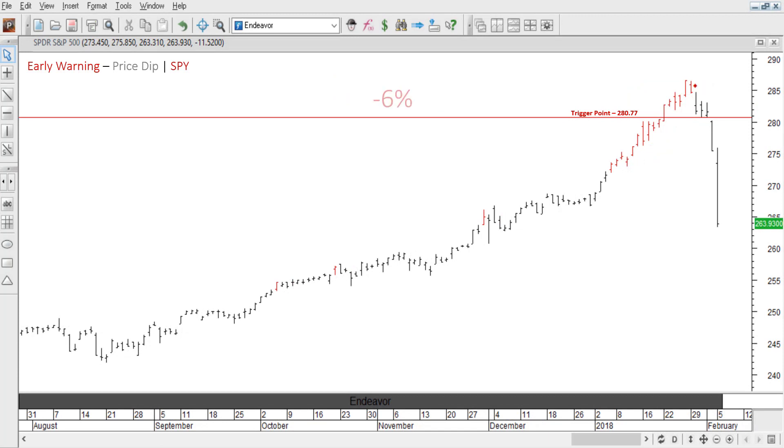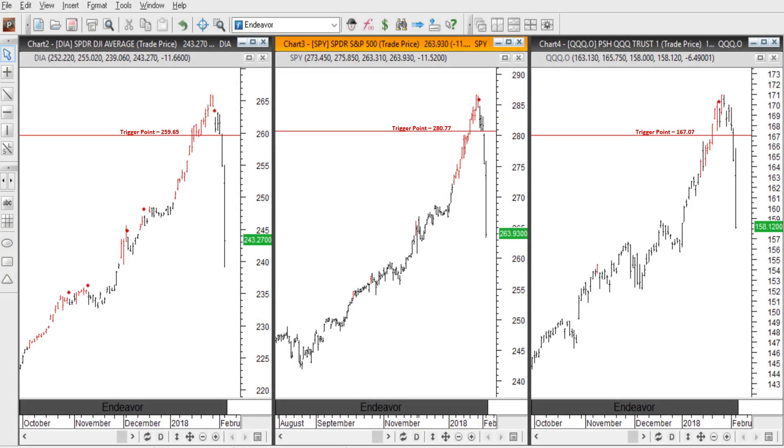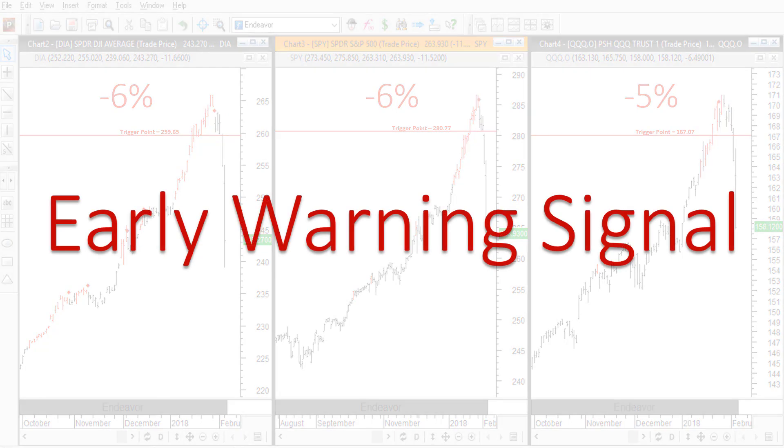I'll jump forward in time. And in just three days, price exceeded expectations, dipping 6%. But remember, we didn't just have a signal on the SPY. We had an early warning signal on all three of the major market ETFs. Imagine how your trading would improve if you knew in advance when the markets were going to move down. So while everyone around you is scrambling because they were caught off guard, you would be perfectly calm because you had an early warning signal that predicted price was going to move down.